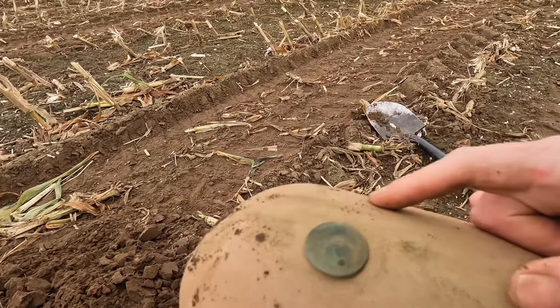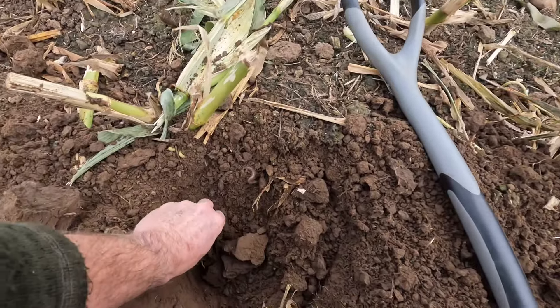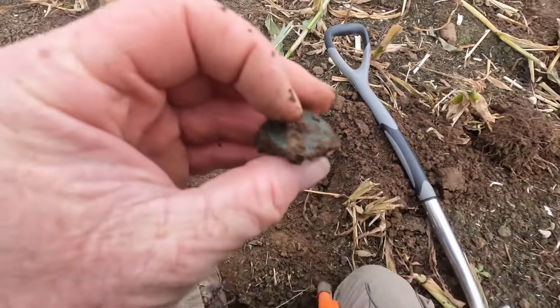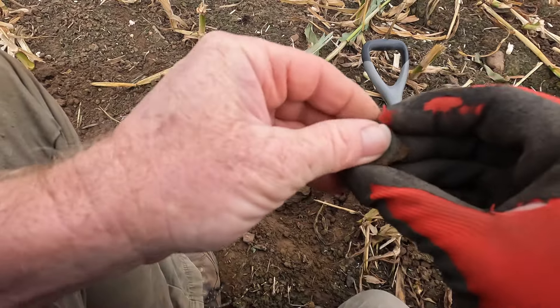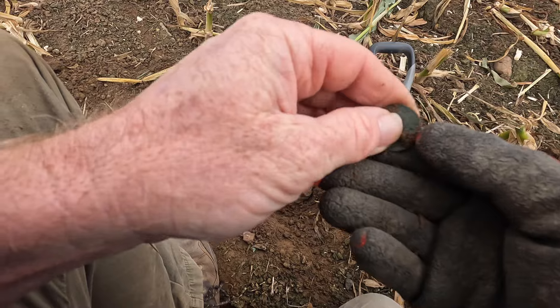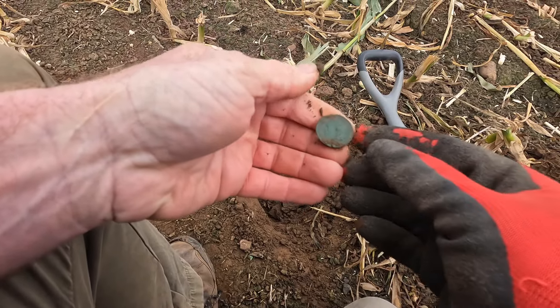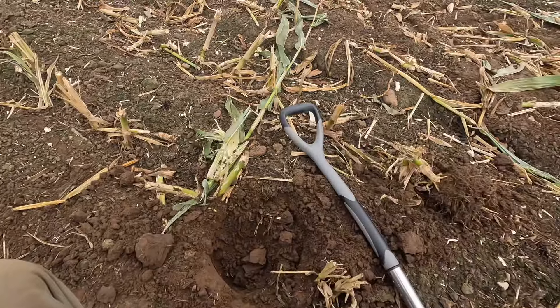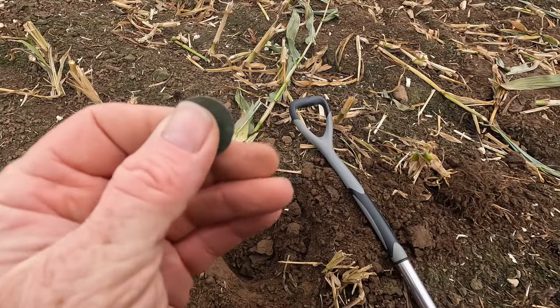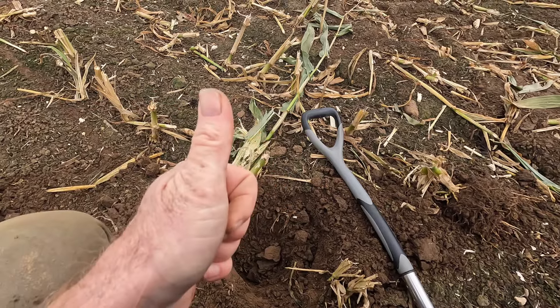On to the next — this one was coming in at 60 and you can see it's just peeled off there. I'm going to have my first coin of the day. Definitely going to be a coin. I should get my glasses on. We have a George V — can't get a date off it though — but yes, first coin of the day.